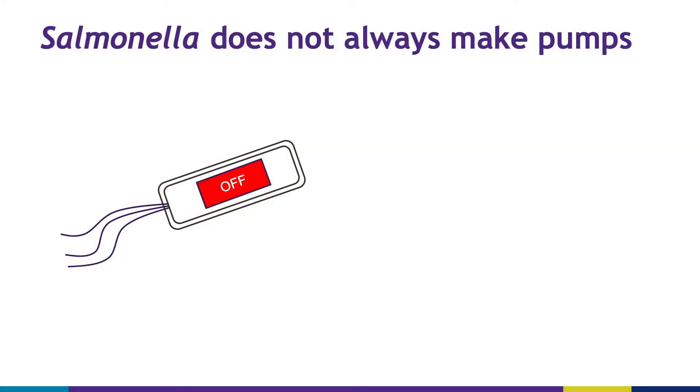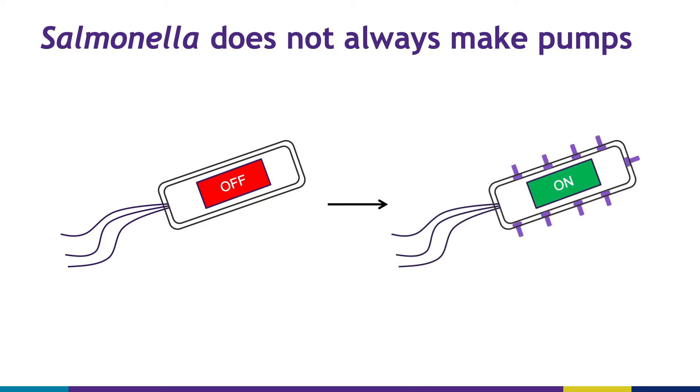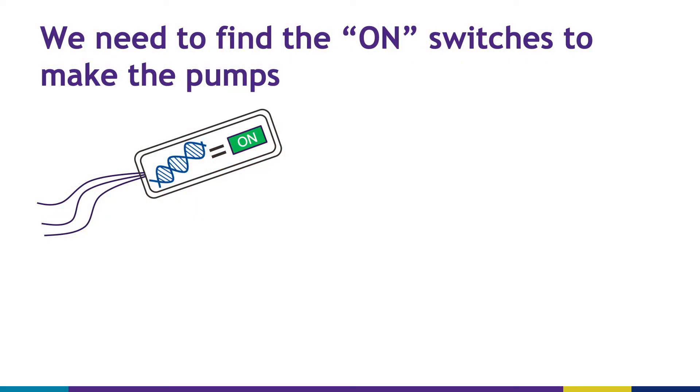In my research, I'm trying to understand how salmonella makes these pumps, because unfortunately salmonella doesn't make these pumps all the time. I'm trying to figure out what's the on switch that turns on salmonella to make these pumps. To do that, I need to look at the DNA of salmonella. In the DNA, there are genes or instructions that tell salmonella when to make these pumps.